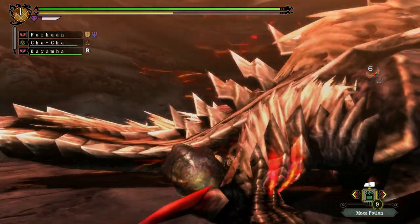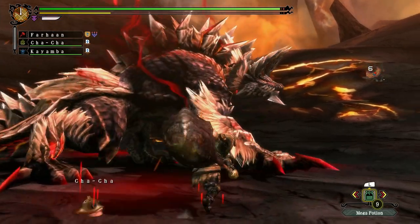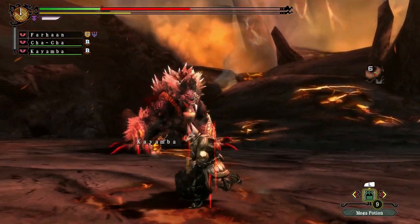Stygian will sometimes calmly strut around, summoning Dragon Balls. This is one of the ways he charges himself up, which means interrupting him is much harder. He also has different combo paths.